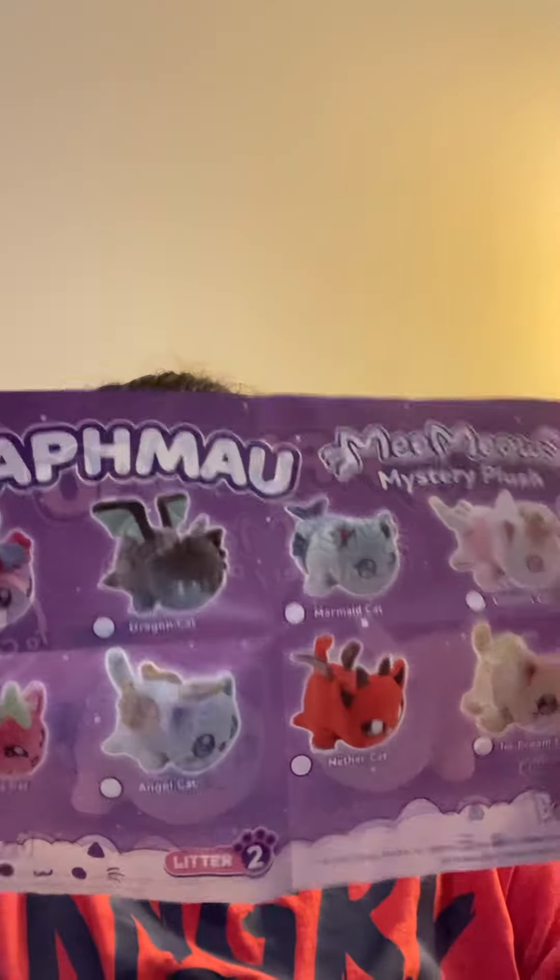There are only eight to collect — okay, I'm a ding ding. So this is the eight that you can collect.